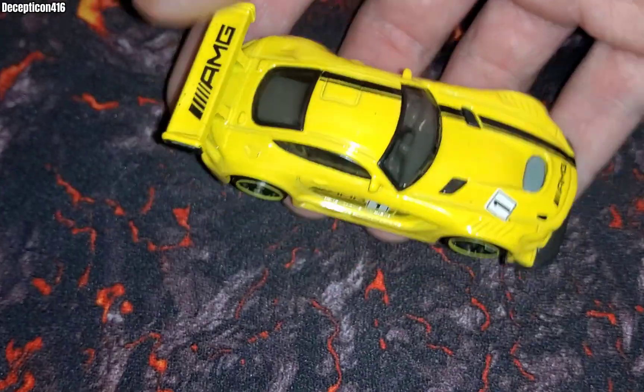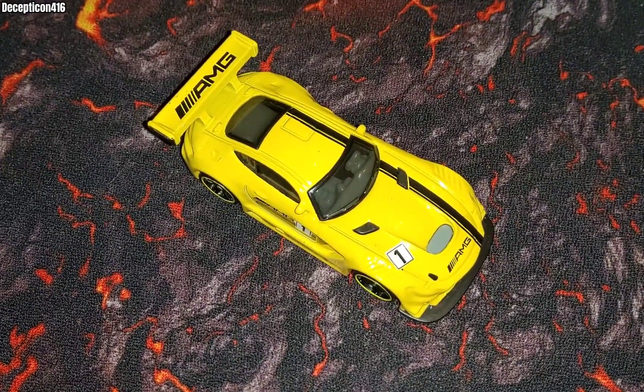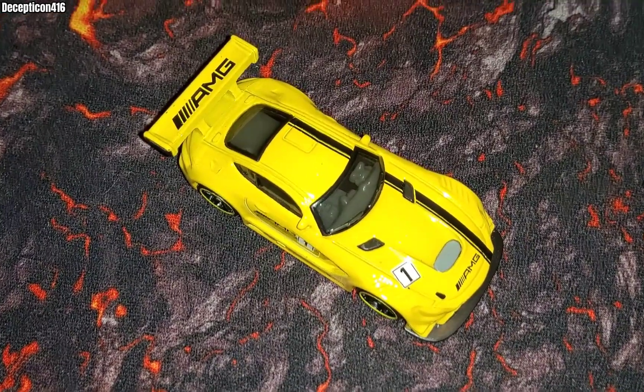I could do a talk for hours about how cool this car is, but thanks for watching my quick video on the AMG GT3. Please subscribe for more videos every few days.